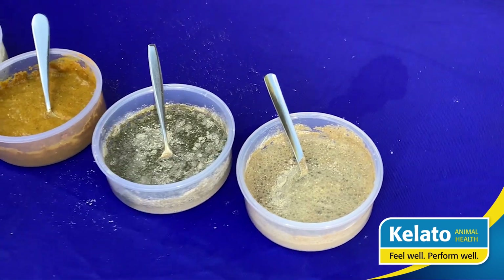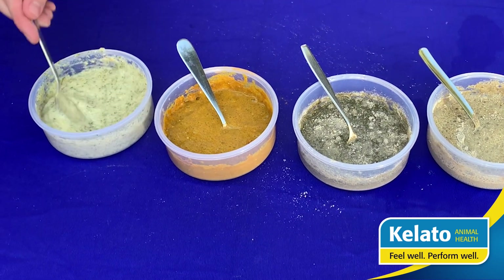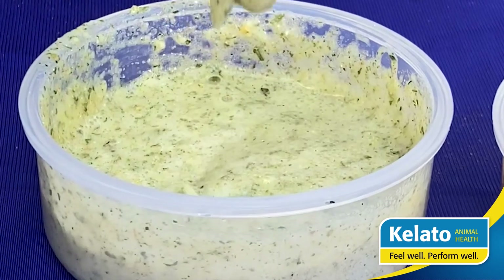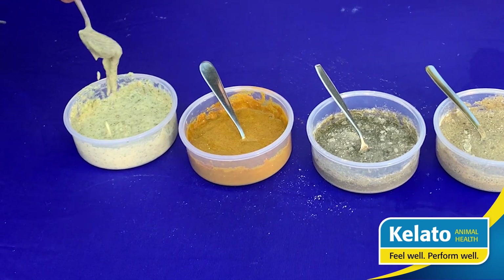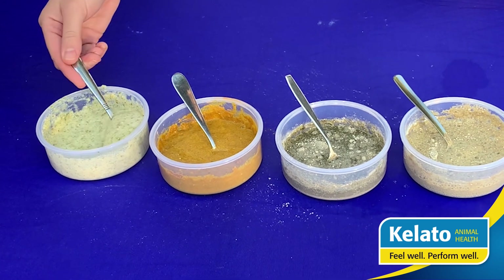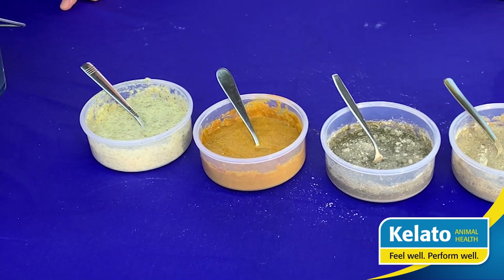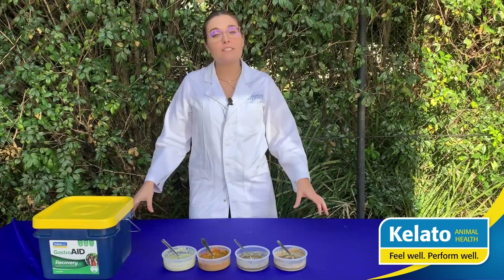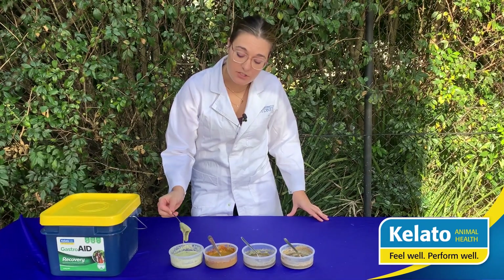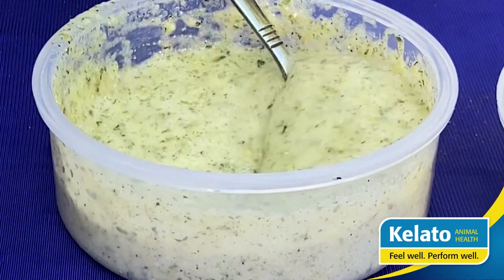When we talk about our Gastroid Recovery and the alkaline slime ingredients, this is what we are mimicking inside the horse's stomach. As you can imagine, this gel is able to coat the stomach and help support your horse's stomach health during their recovery from ulcers and other common digestive health issues. This gel — our alkaline slime in Gastroid Recovery — is what sets it apart.